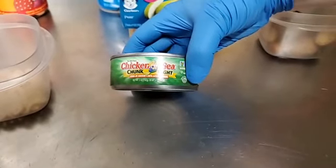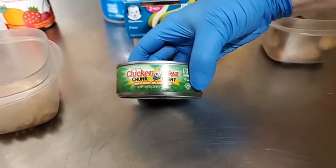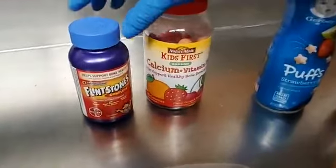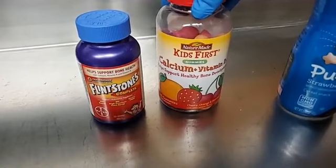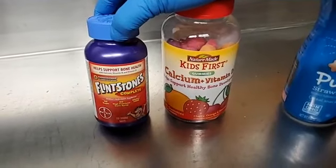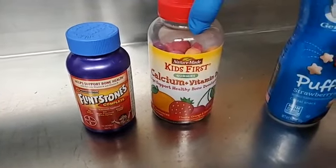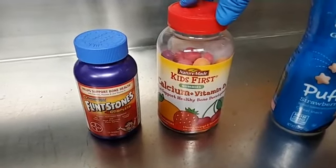Unfortunately our big cats do not like tuna — unlike your domestic cat, our lions and tigers do not like it. We've also got vitamins here — Flintstones and gummies. We use these a lot for our primates. It makes it easier to give them because a lot of our primates like these, so we can just hand it to them and they'll eat it. It's a really good way to make sure they get all the vitamins and minerals they need.